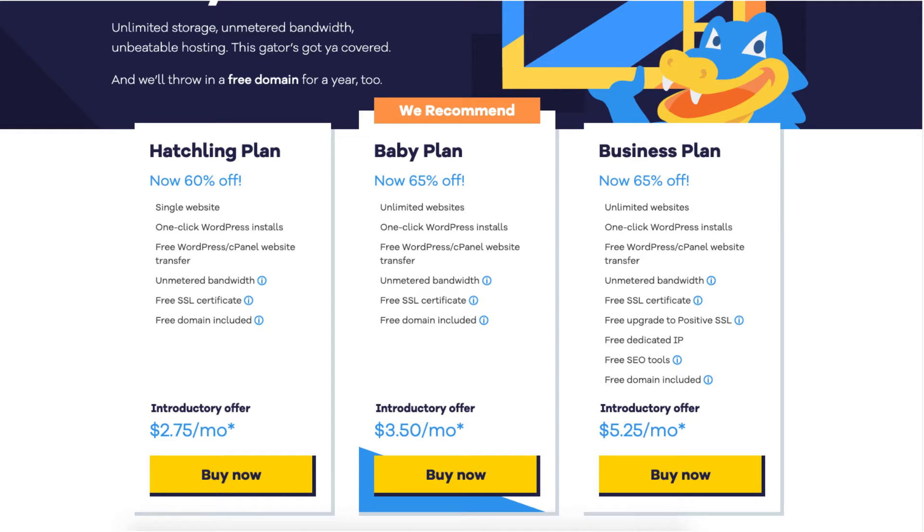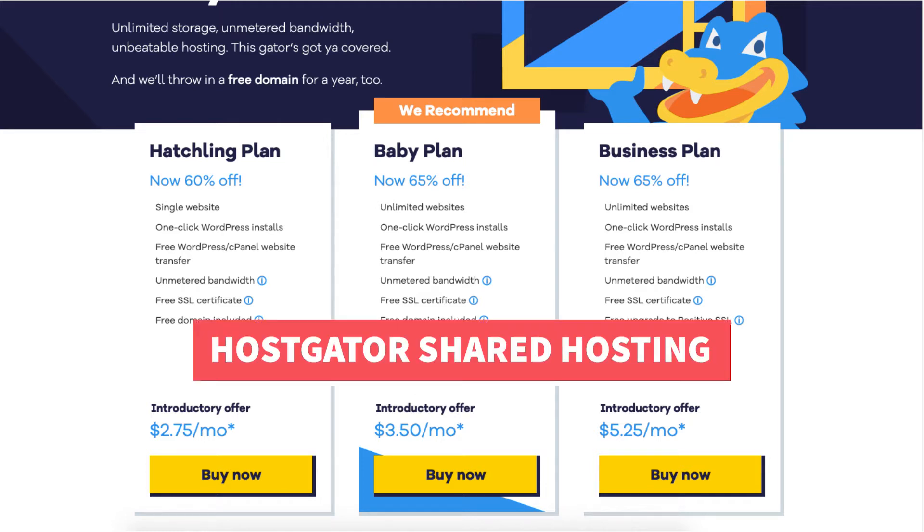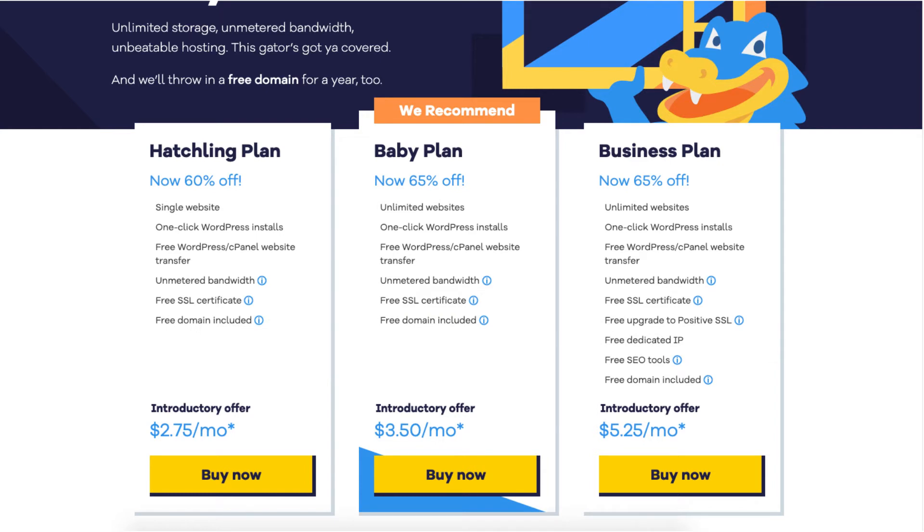Let's get started with the Hostgator plans and pricing explained video tutorial so you know which Hostgator hosting plan to choose. I want to start with the most popular and cheapest hosting plans Hostgator offers, which is their shared hosting. We have the Hatchling, Baby, and Business plan.